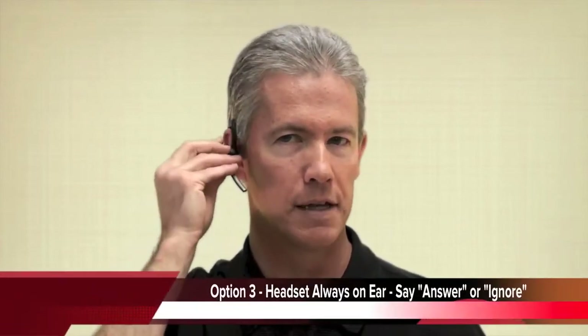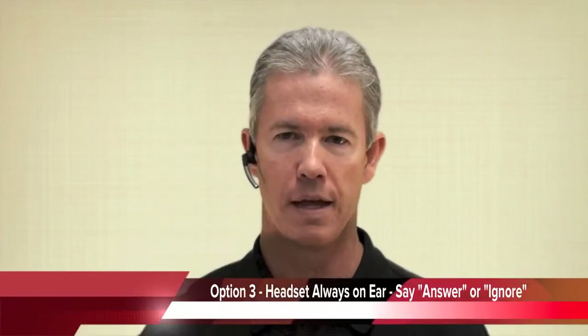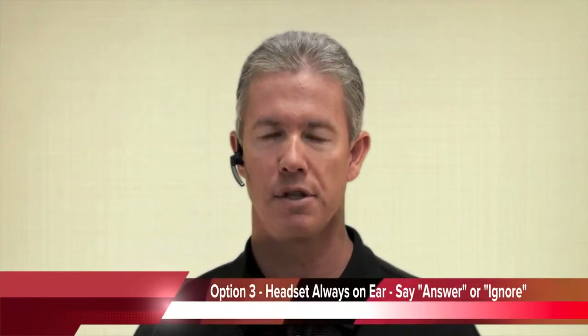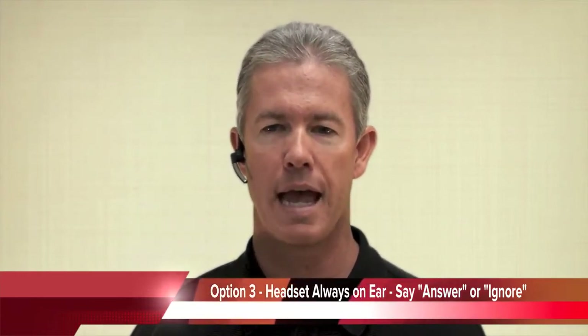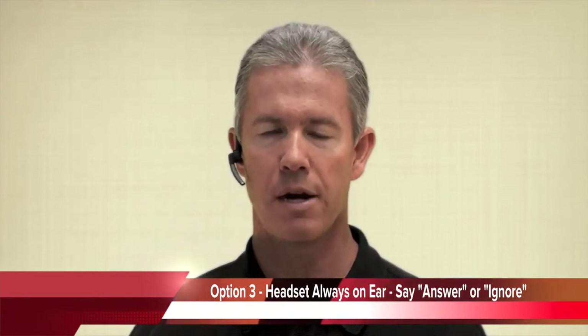The third option is for people that have the headset on all the time. A call comes in, and as you look at your phone, it will announce that you have a call coming in. You can simply say 'answer' or 'ignore.' And what's even better about that feature, if it's someone in your contact list, it will whisper to you what the person's name is. So you will actually hear that person's name come in, then you can choose answer or ignore.